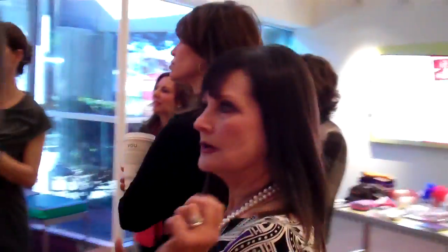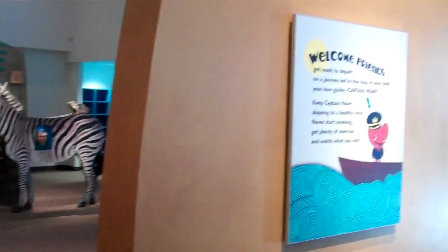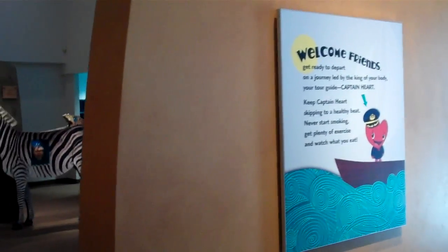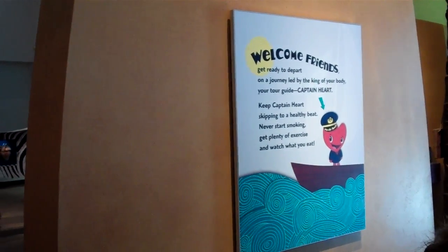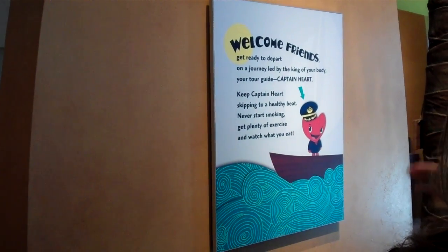Luvdub, who is a milk-updated version of our original Luvdub, is Captain Hart. Captain Hart really guides the kids through the museum, and in every exhibit Luvdub has a different costume on to go with the exhibit. We really had a lot of fun.